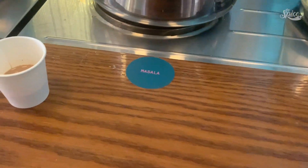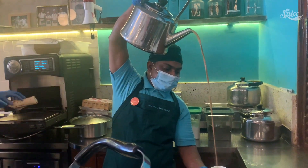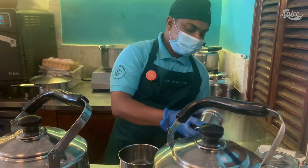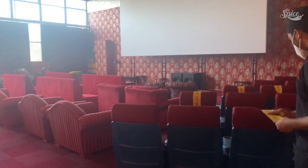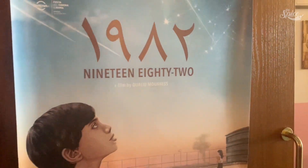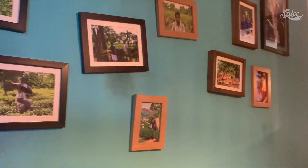They gave me samples of the signature, masala, and karak to help me decide. Next to Project Chaiwala they've got a cute little cinema attached, which opens in the evenings and plays classical movies. It's very old-fashioned and traditional, with a sign outside showing what's playing. The tea was really nice — I ordered the signature one and it did not disappoint.